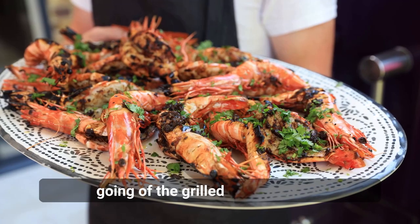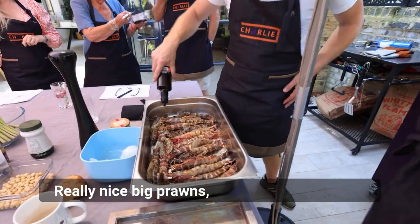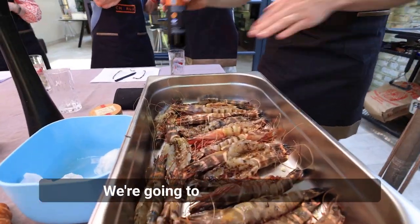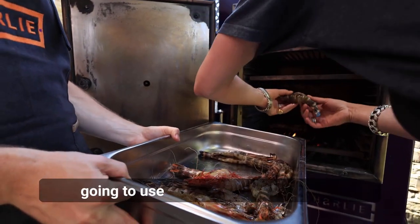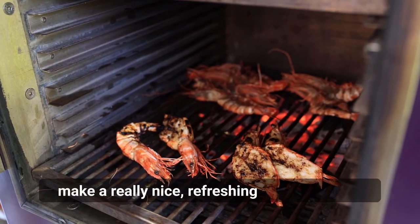First we're going to prepare grilled mega prawns — really nice big prawns fresh from the market. We're going to smear them with a little bit of black garlic, use pickled lemon, and use watercress on the plate to make a really nice and refreshing appetizer.